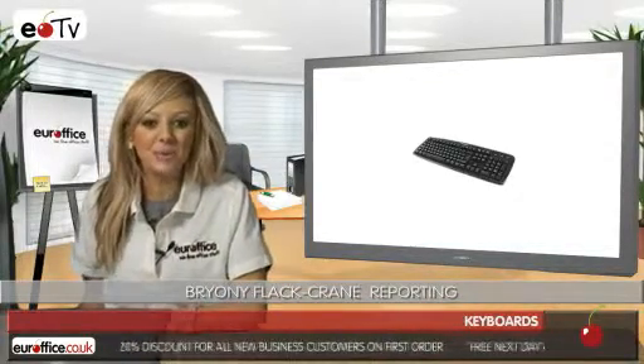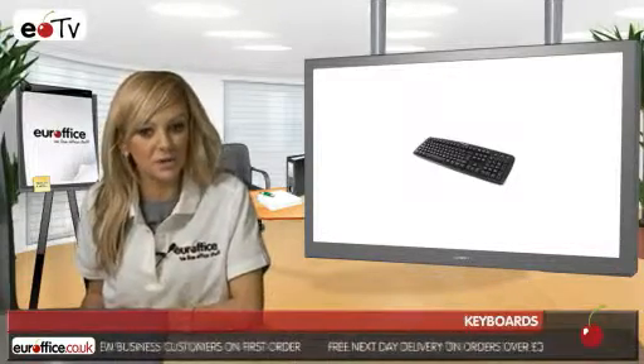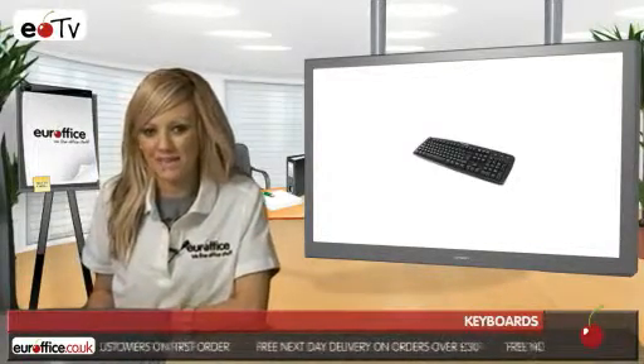The Kensington Value Keyboard comes in black and really is fantastic if you're on a budget or you need to buy a number of keyboards in a batch.